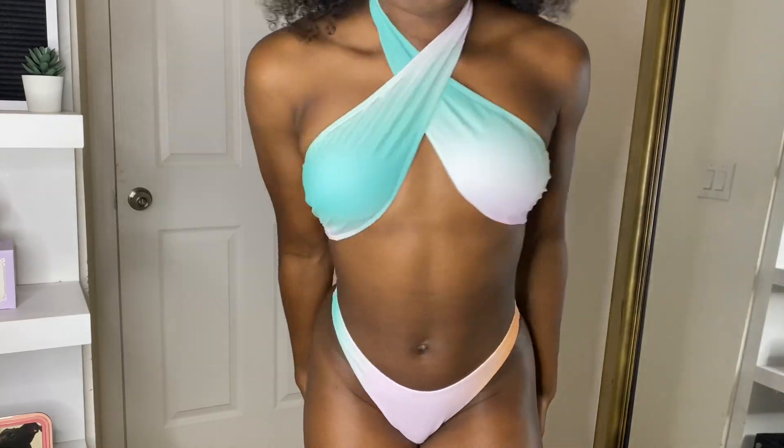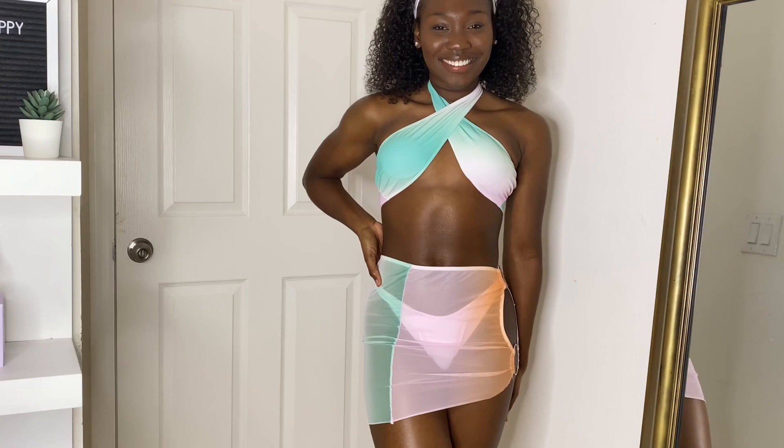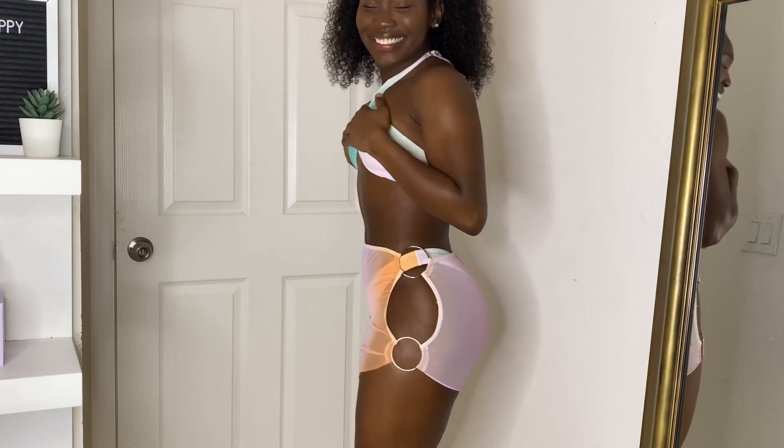I love the halter crisscross halter style that the top of the swimsuit gives. The bottoms are cheeky, but the coverage is still good to wear around family or if you don't want to show too much — this one is perfect. The mini skirt cover-up was a great addition to the whole swimsuit. I give the swimsuit a 10 out of 10. This is definitely my favorite.